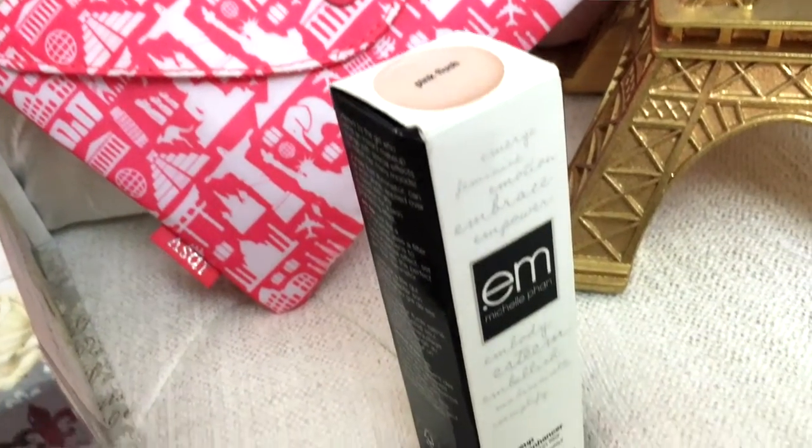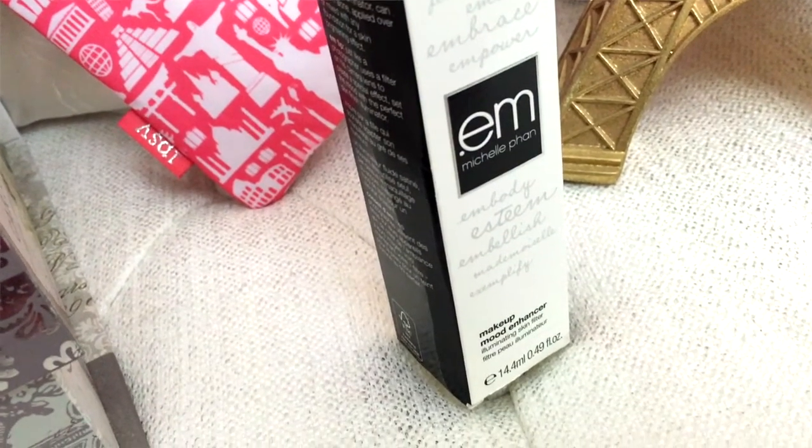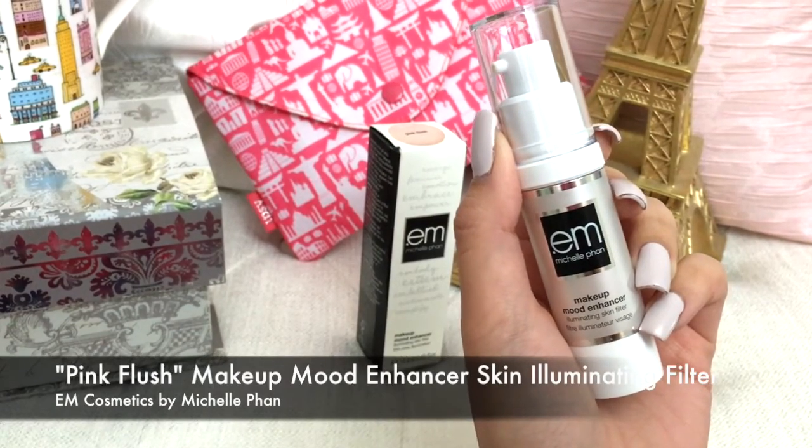I actually got something else in here because I did redeem my points. I had a lot of points that were about to expire, so before they expired again I decided to get something from it. And this is from EM Cosmetics by Michelle Phan — it's a makeup brand by her if you guys don't know that. But it's a makeup mood enhancer illuminating skin filter, which is like a very long term for a highlighter. This is in the color Pink Flush.